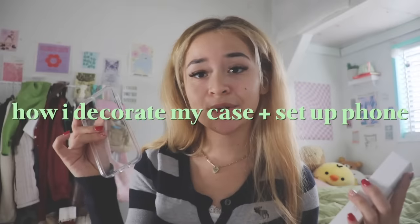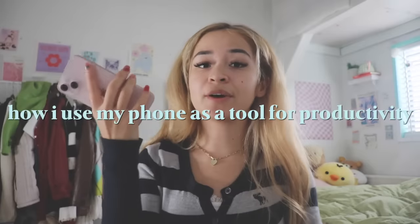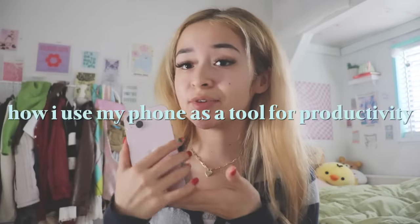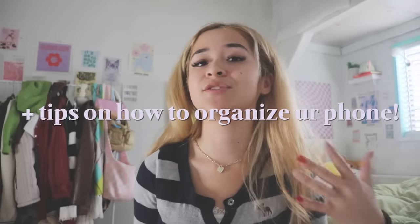I do social media for a living. I take pictures and videos 24/7, so I kind of did need a better phone with better storage, camera quality, and memory. Anyways, this is going to be a fun little phone transformation. I am going to be showing you how I decorate my iPhone case and set up my phone. I will also be showing you how I use my phone as a tool for productivity, and make sure to stay tuned for the what's on my iPhone portion of this video, because I'll also be giving you some tips on how to organize your phone.